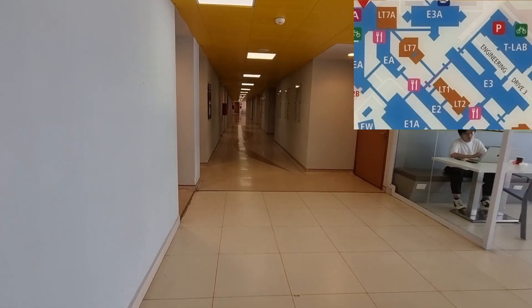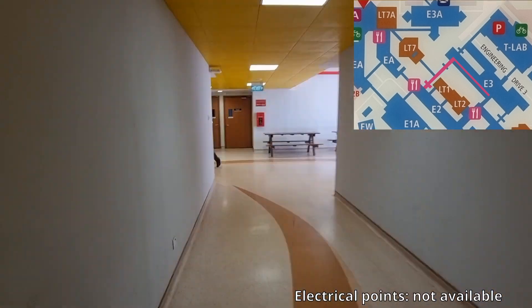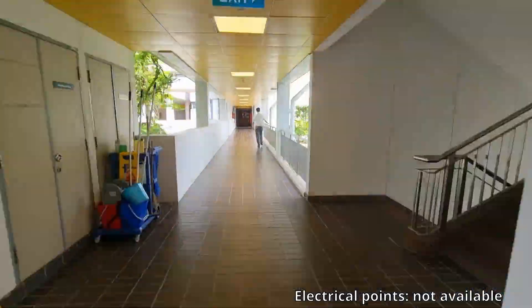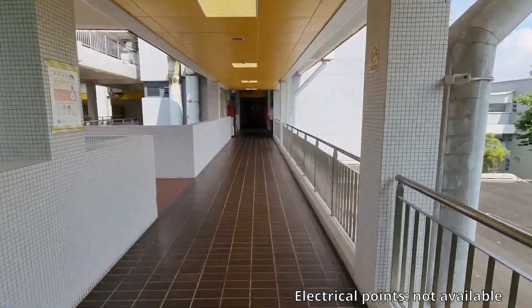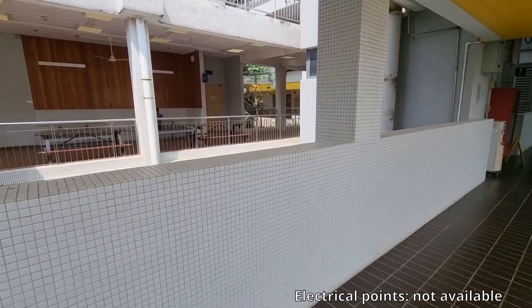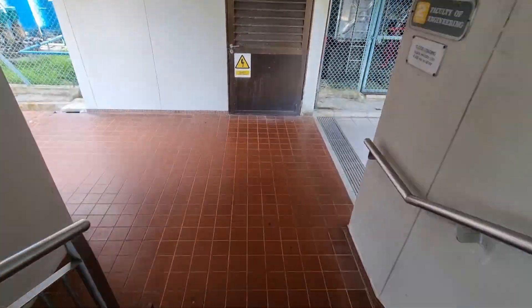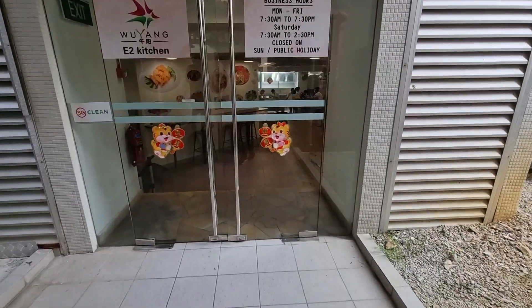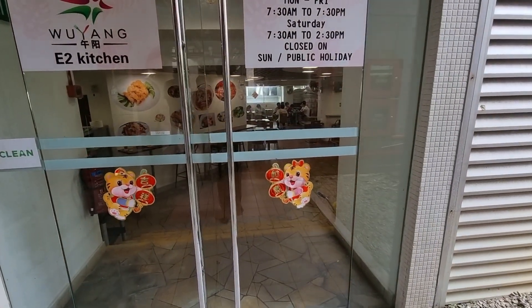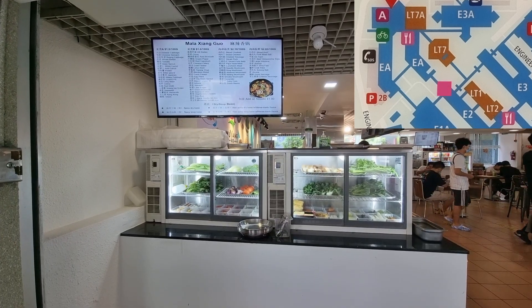Going past that and walking all the way to the end of Block E3, we can see a couple of benches, and to the left of the benches is a walkway that leads to Lecture Theatre 1 on the left. There are a few more benches just outside of it, and like other LTs, electrical outlets are not available. Going down one level to B2, we will reach a small air-conditioned canteen by the name of Wuyang. This small halal canteen serves Chinese food and malaxiangguo, but I've yet to try it and do not know how good it tastes.